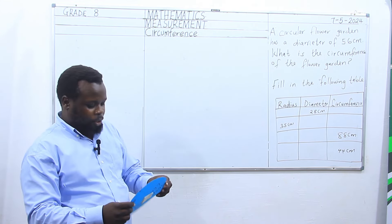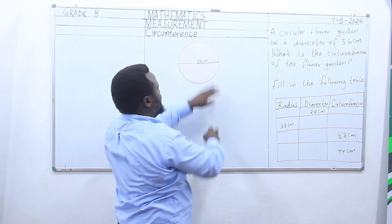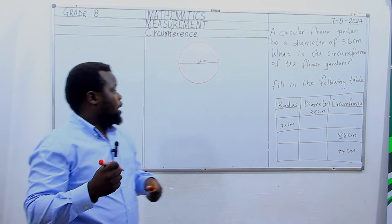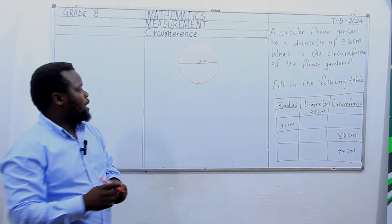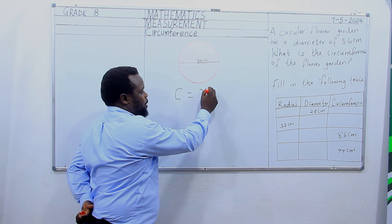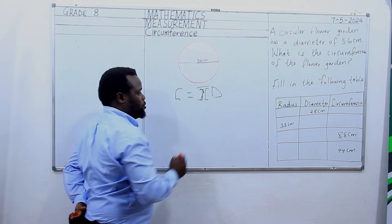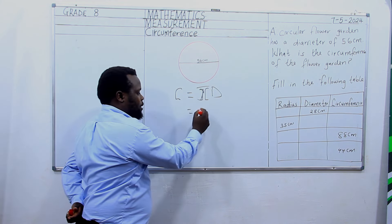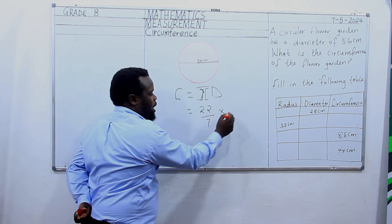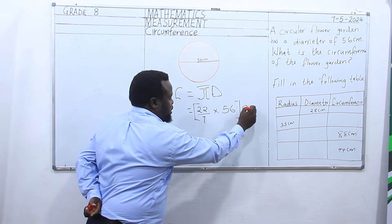Before we approach this question, the first thing we have to do is draw the circle. We have our circle there and we have our diameter. Now let us first of all put the formula: circumference is equivalent to pi d. Pi is equal to 22 over 7, times diameter which is 56. Our answer is in cm.